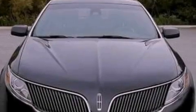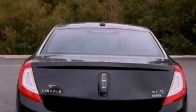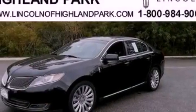Its top features include traction control and stability control systems. Additional features include a heated steering wheel, a dual-panel moonroof, and a navigation system.